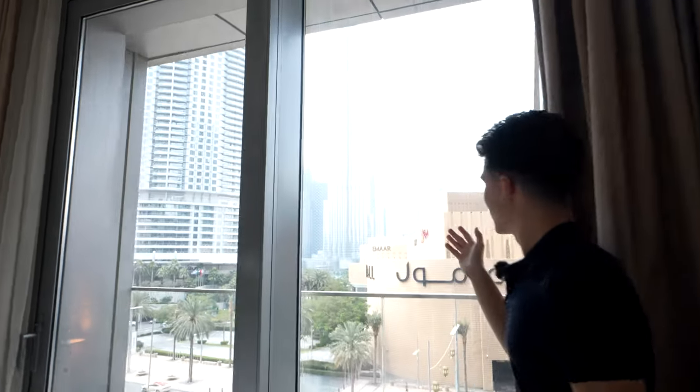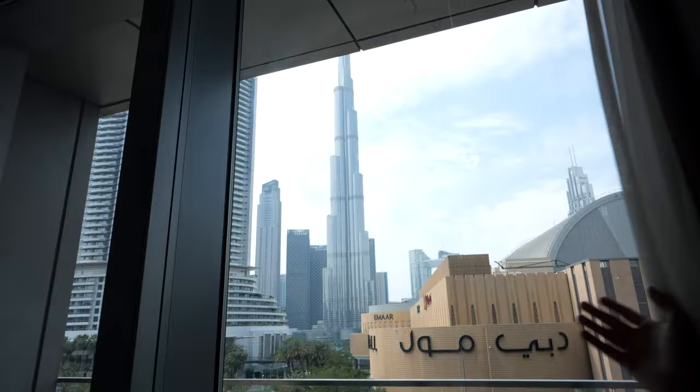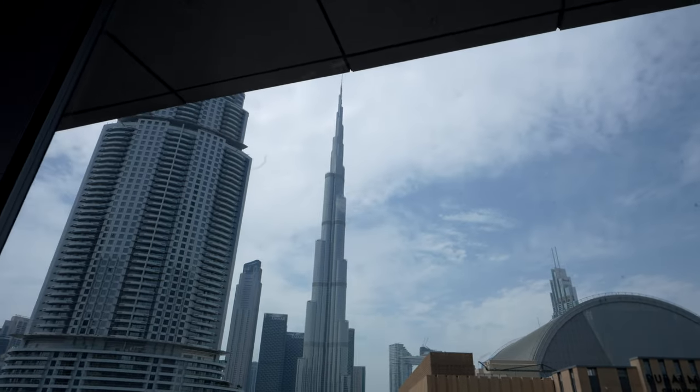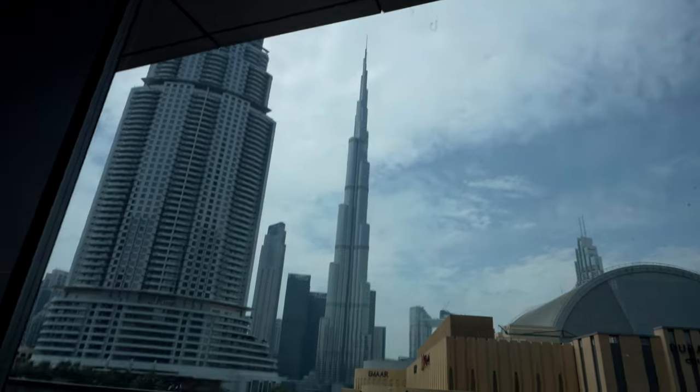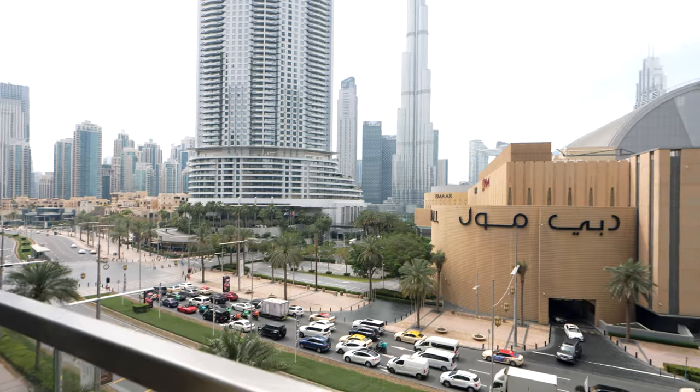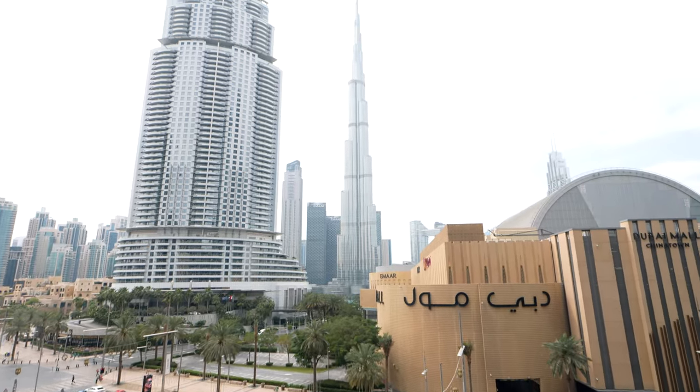We have a really gorgeous view of the Burj Khalifa from the bedroom, which is awesome. It's so high that I have to go all the way here to see the entire thing. It feels nice today. I just like to sit here and chill at night - it's so gorgeous.